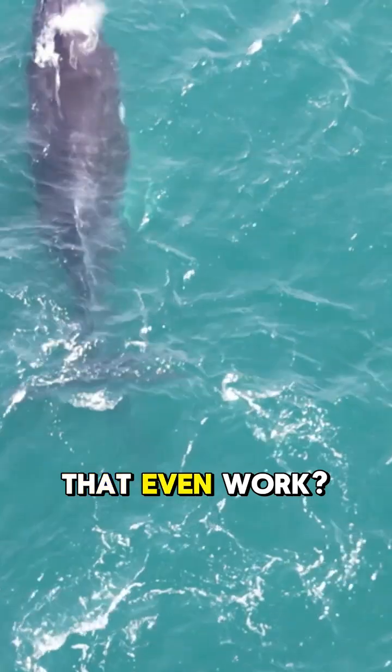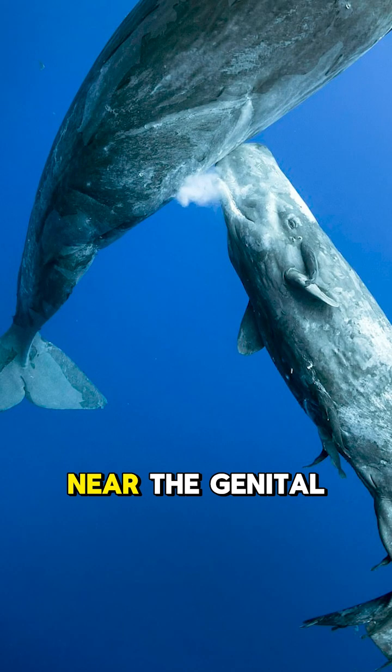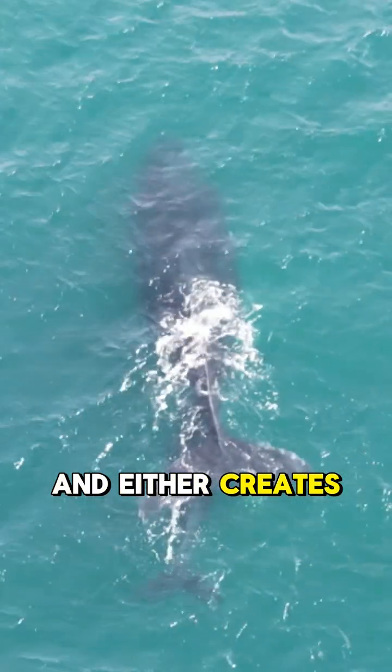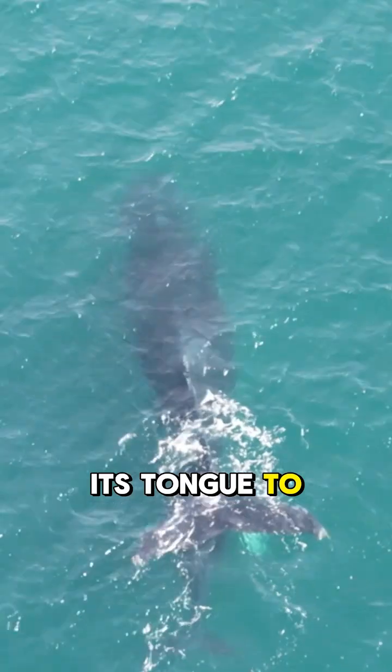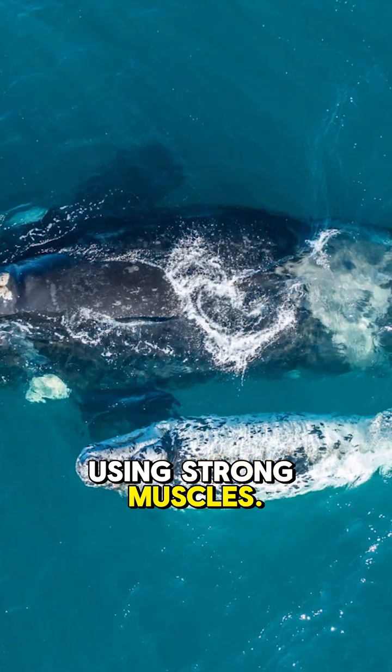So how does that even work? Turns out, whale moms have mammary glands tucked into their lower bodies, near the genital slit. When it's feeding time, the calf positions itself underneath the mother and either creates a seal with its tongue to suckle, or the mother actively squirts milk into the baby's mouth using strong muscles.